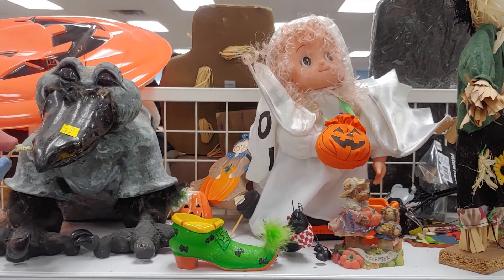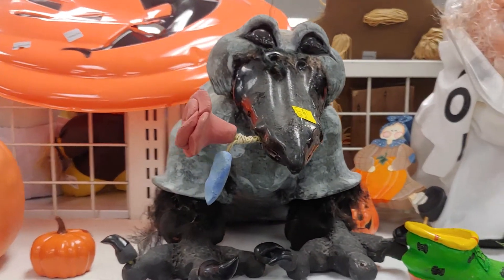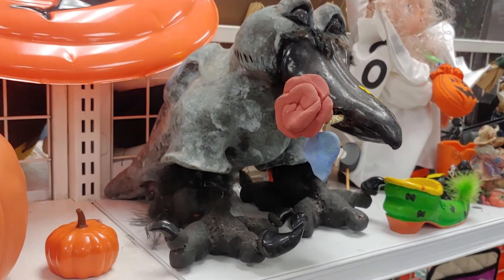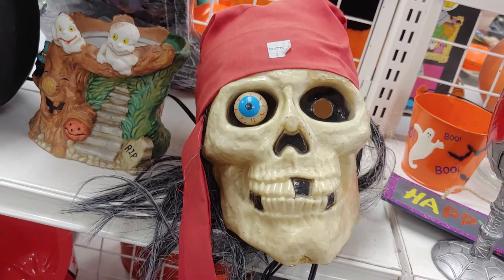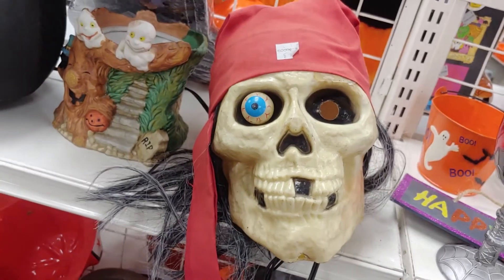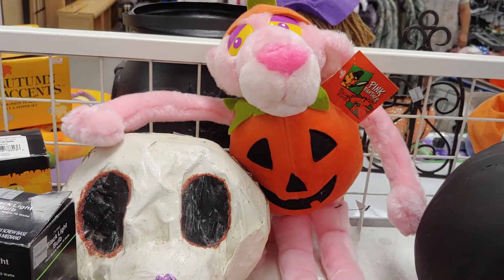Oh, they got lots of really cool Halloween stuff. That's interesting, I wonder what that is. Strange — he's missing an eyeball. That's cool, the Pink Panther pumpkin.